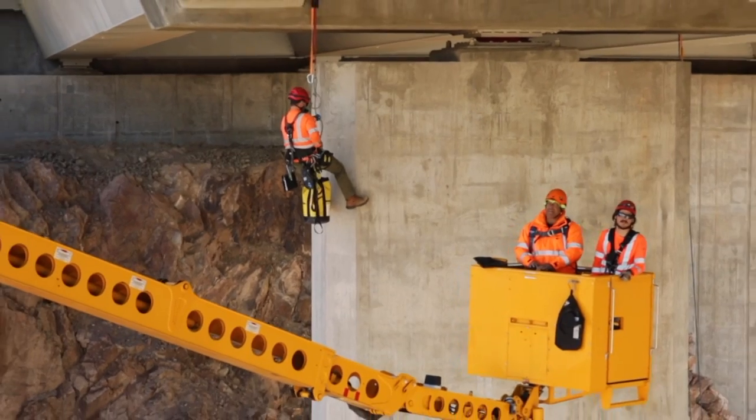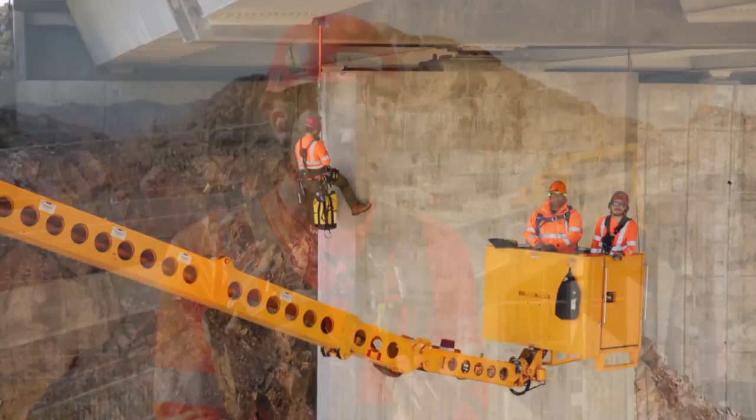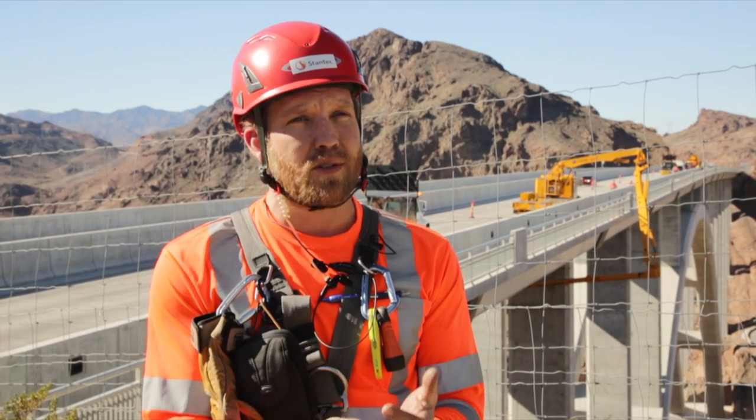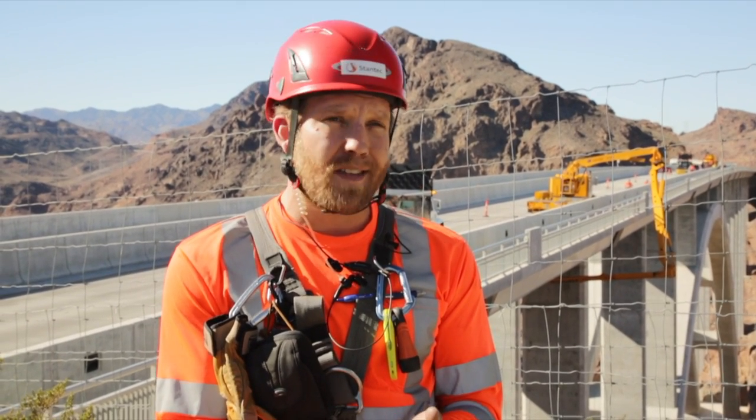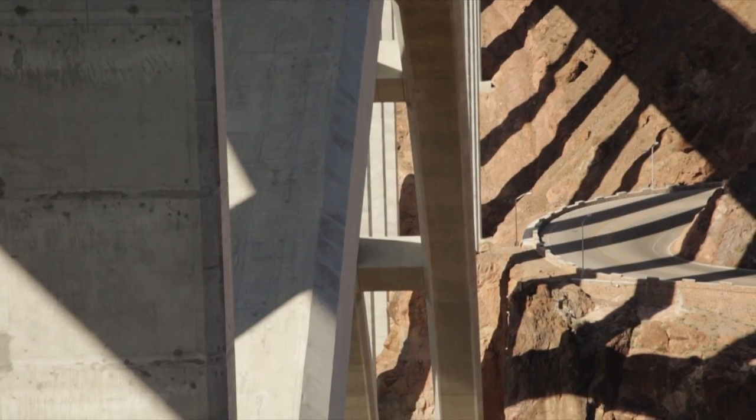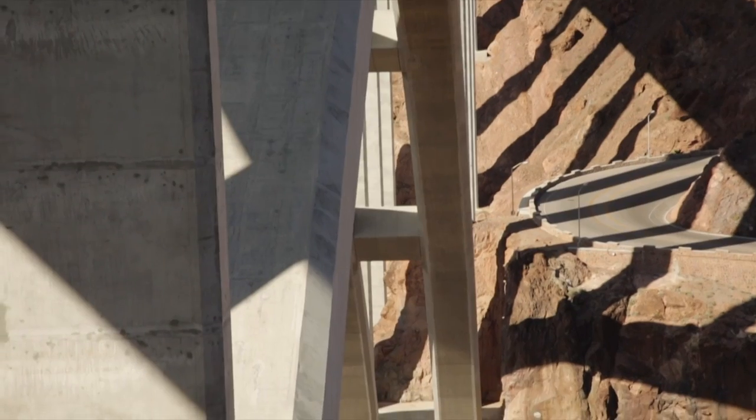When we're out inspecting structures we're looking for concrete deterioration, indications of overstress, overload, whether it's structural cracking or signs of settlement. If it's a smaller structure involved with water and the hydraulic opening, we're going to look for signs of scour and settlement of those substructure units.